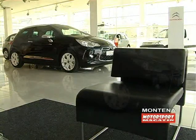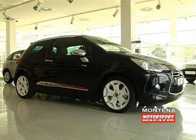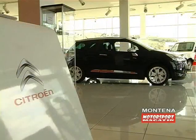Pogonski točkovi su prednji, a tu je još i ESP — elektronski sistem kontrole proklizavanja. Cijena sa carinom i PDV-om je 22.500 eura.